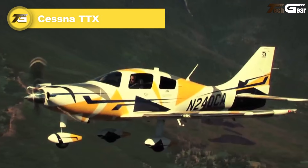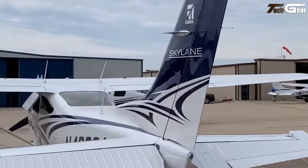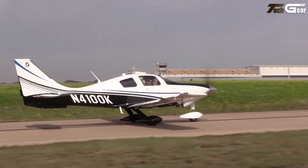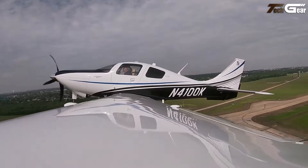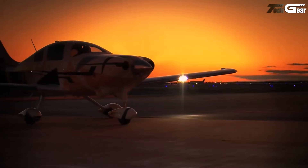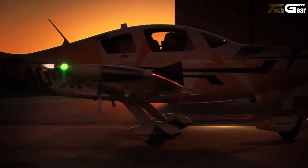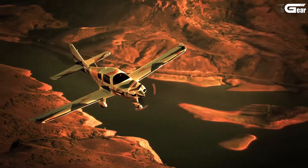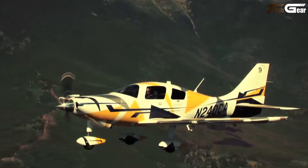Cessna TTX. The Cessna TTX stands out as one of the fastest single-engine piston airplanes, blending speed, modern tech, and everyday practicality. Powered by a 310-horsepower Continental TSIO-550C engine, it cruises up to 235 knots, climbs briskly, and offers a maximum range near 1,250 nautical miles — rare performance for a fixed-gear piston. Its four-seat cabin and all-glass Garmin G2000 cockpit deliver comfort and flight deck sophistication. With a fully equipped price around $810,000 US dollars, the TTX balances jet-like performance and piston-plane affordability, ideal for pilots chasing speed and range without stepping up to turboprops.